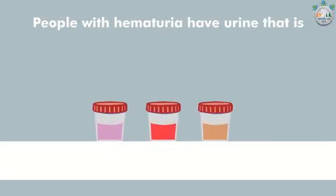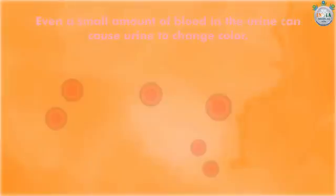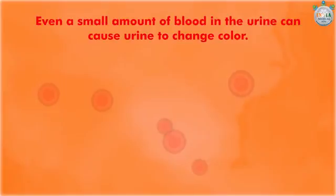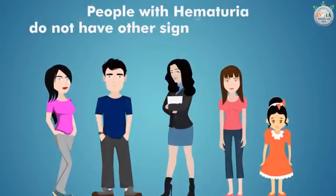The symptoms of hematuria: people with hematuria have urine that is pink, red, or brown in color. Even a small amount of blood in the urine can cause urine to change color. In most cases, people with hematuria do not have other signs and symptoms.